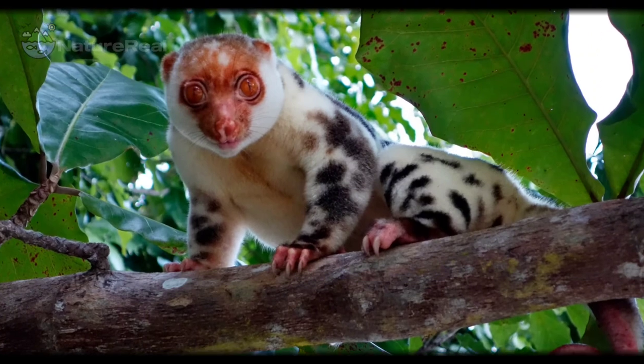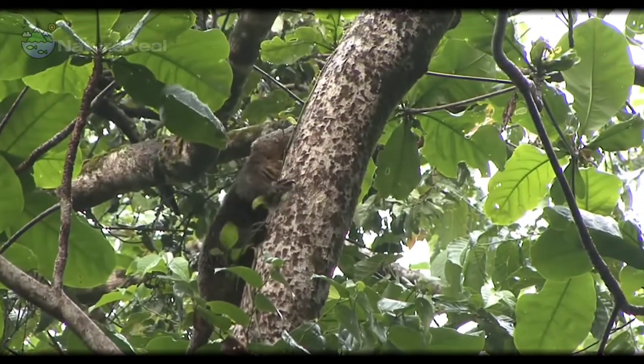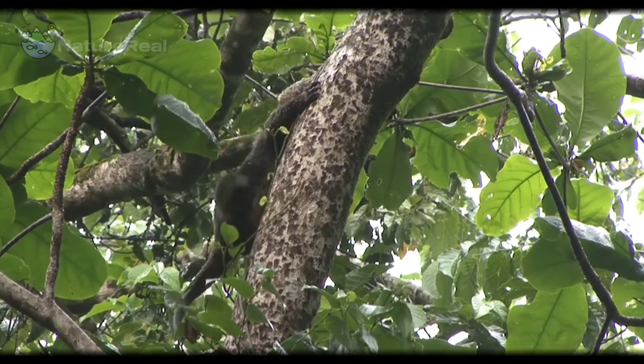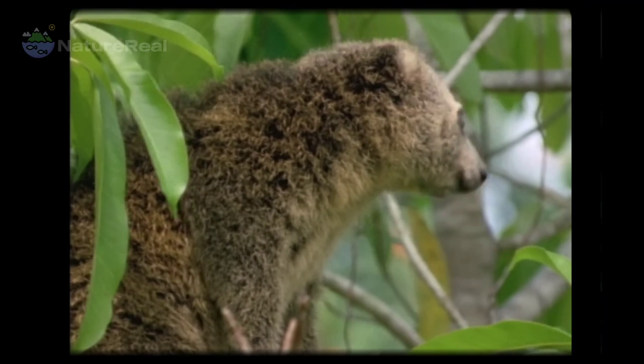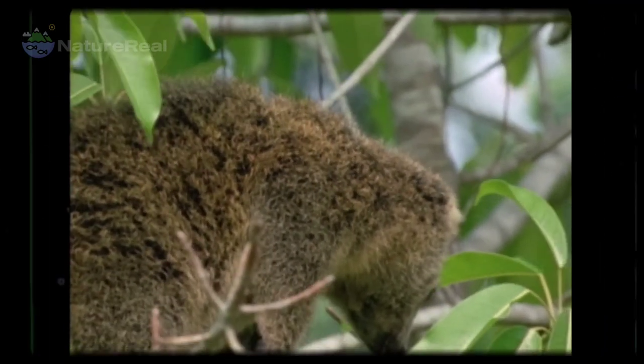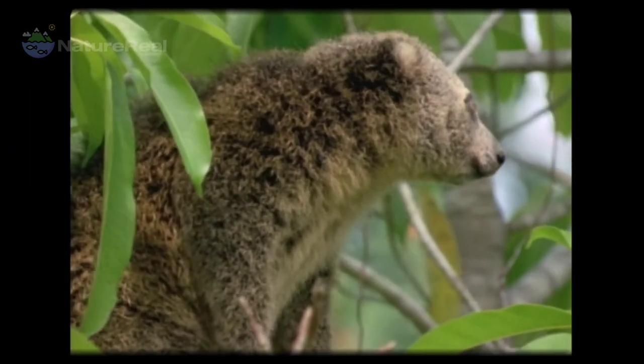These animals are shy, nocturnal animals that live in or forage in trees, meaning they are arboreal. Most species spend the day sleeping in the branches of trees and rarely descend to the ground. When moving about in the trees, they do so at a very slow pace. Males are highly territorial; they scent-mark the area and will defend it against other males with barks and hisses, which may escalate into aggressive fighting.